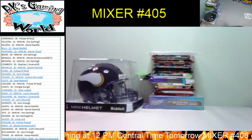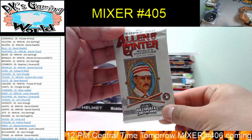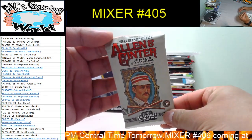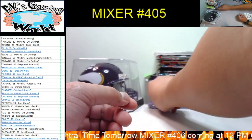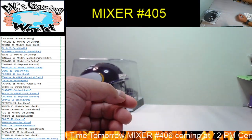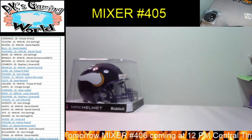Replacing that pack — we got an Allen and Ginter Baseball 2017 to put up there. Alright guys, that's it for mixer number 405. Thank you everybody!